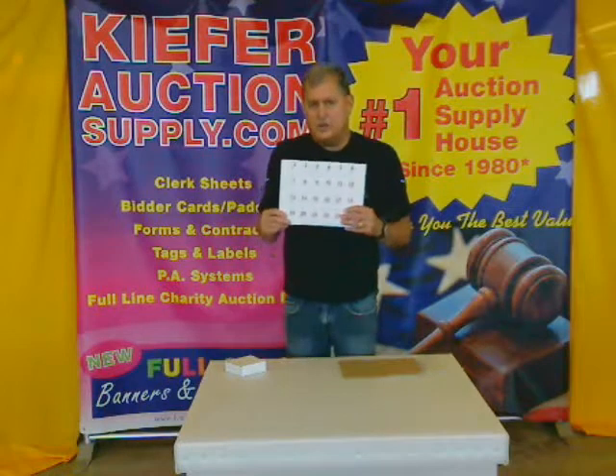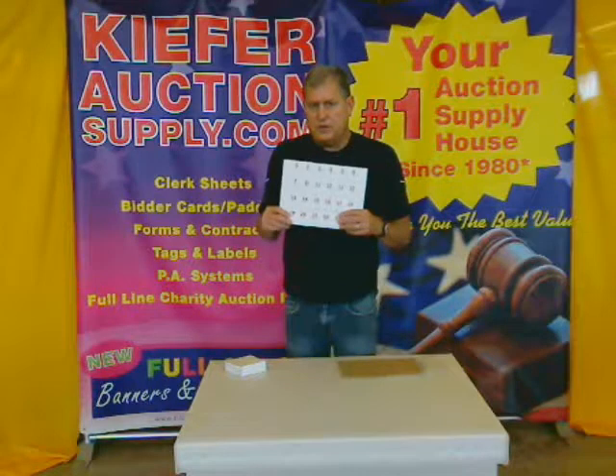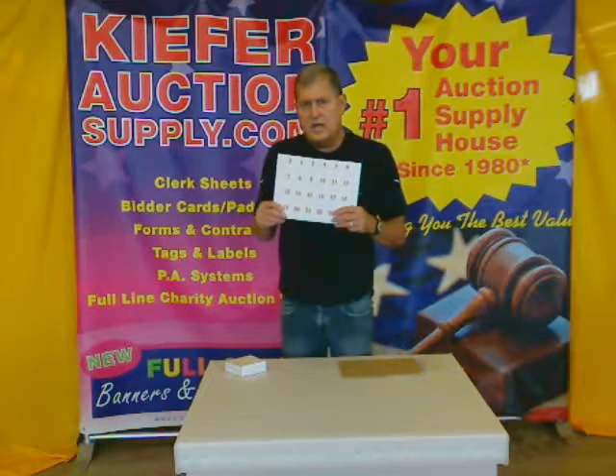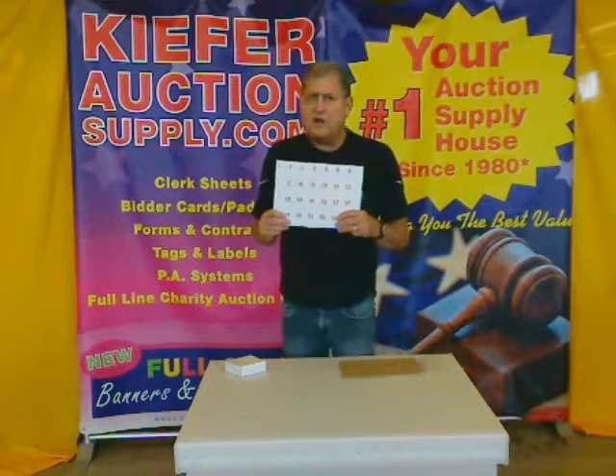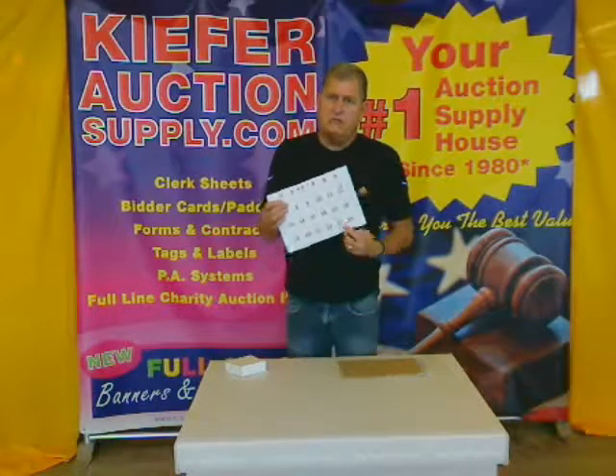It's our Style 27 label. It's got a permanent adhesive, a super stick adhesive, that should stick in just about any type of commercial application, and makes for fast auction lotting. From your supply headquarters, Kiefer Auction Supply, Fergus Falls, Minnesota.